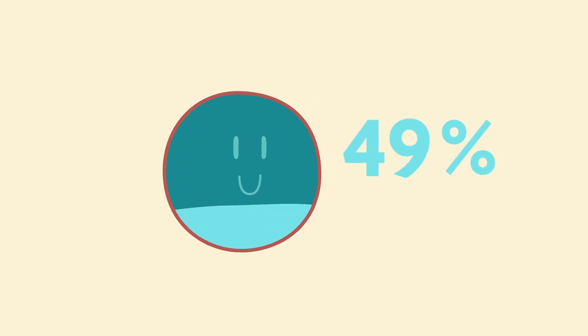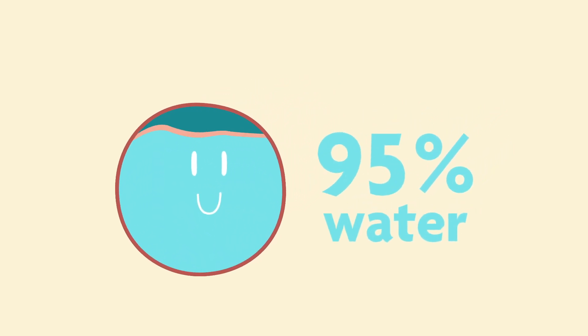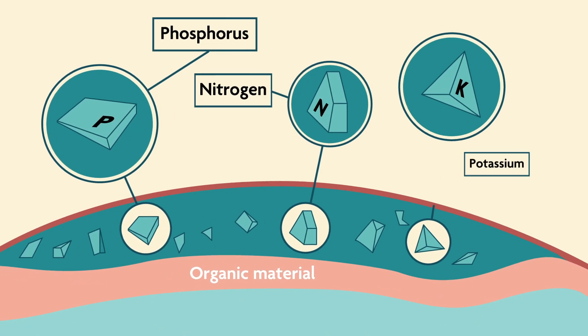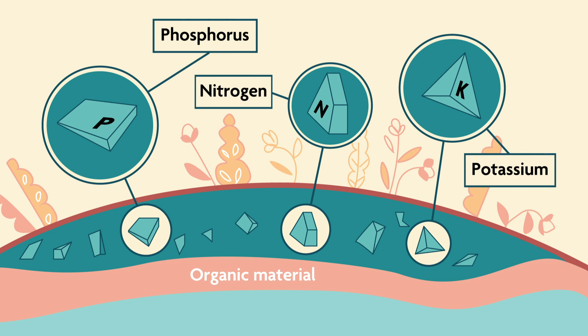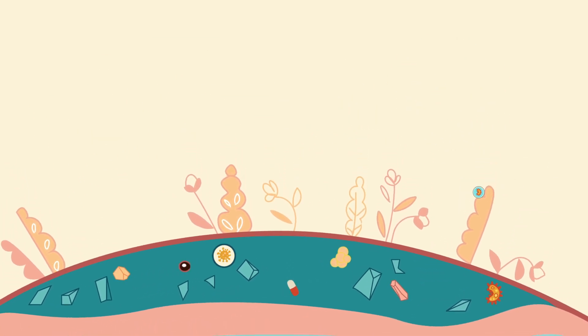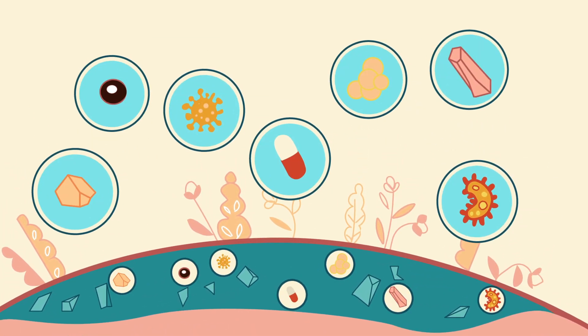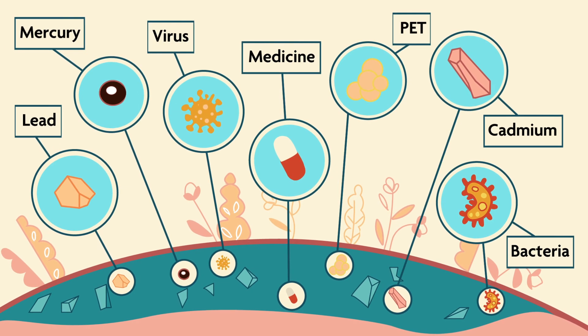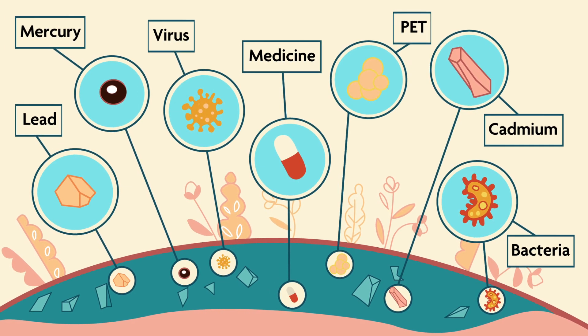This muddy material is actually mostly water, but the solid part is rich in organic material and valuable mineral salts, which makes it great fertiliser. Unfortunately, it also contains everything else that is put into our sewer system, which includes medical, chemical and industrial waste, heavy metals and microplastics.